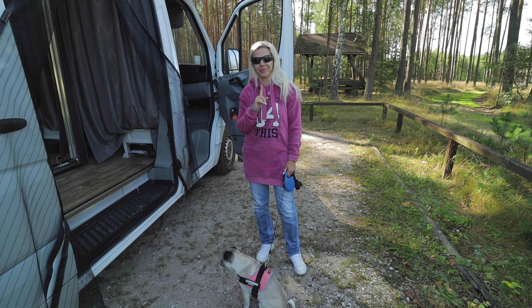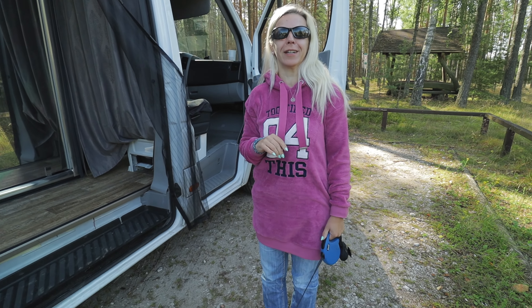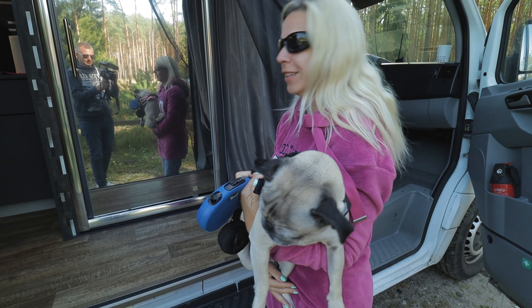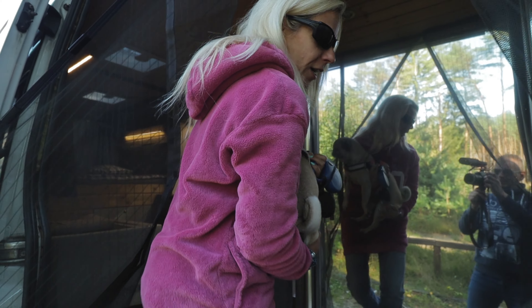A nasze mieszkanko to przedstawi Beatka z mopsikiem. Konrad już powiedział co tam technicznie, a Beatka co praktycznie. No to kochani, teraz zapraszamy do środeczka — zobaczycie jak nam się mieszka.